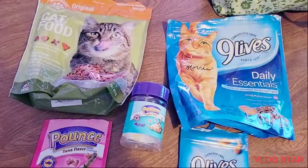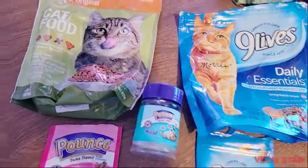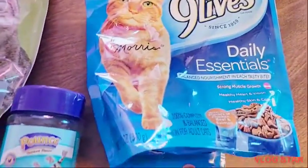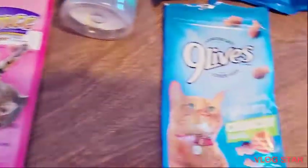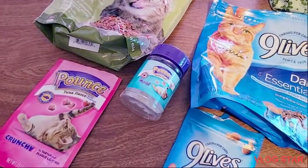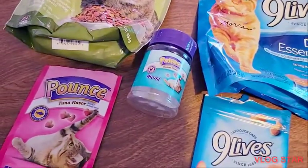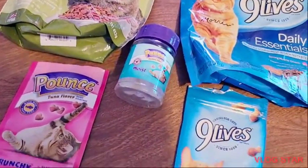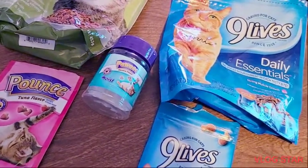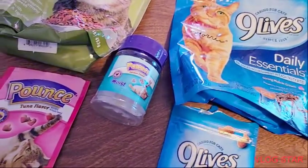I grabbed a few items from the bag — items 5, 6, 7, 8, and 9. I decided to do them all together. My homeless kitties love these so much. I thought they would be kind of picky because it would be new to them, but they ate it right up. So I will purchase these items again.